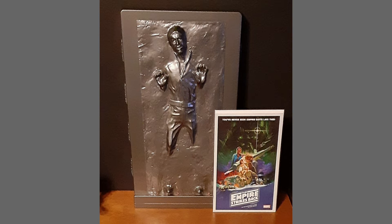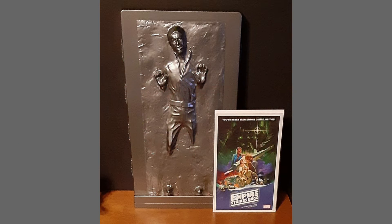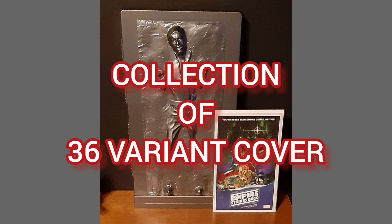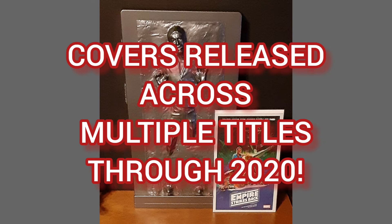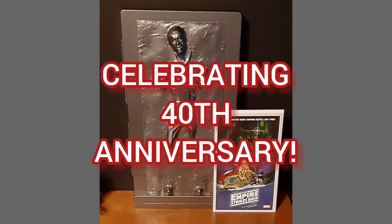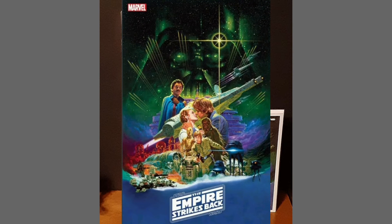The comic of the day is Star Wars The Empire Strikes Back 40th Anniversary No. 1, released April of 2021. This was a one-shot collection of 36 variant covers, published across multiple titles through 2020, to celebrate the 40th anniversary. Each cover depicts a moment from the film and together they represent a visual retelling of the film.